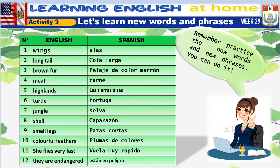Number 1: wings. Number 2: long tail. Number 3: brown fur. Number 4: meat. Number 5: highland. Number 6: turtles.